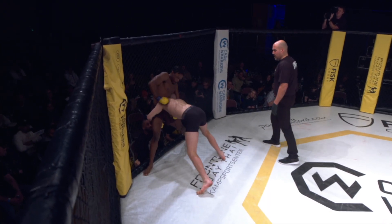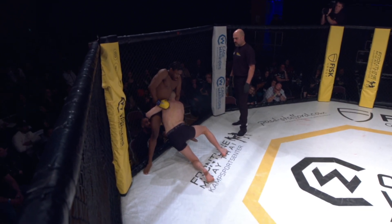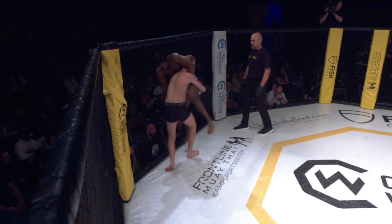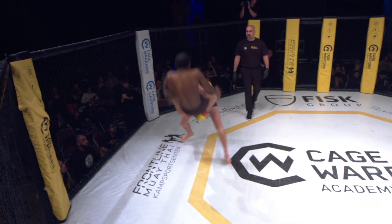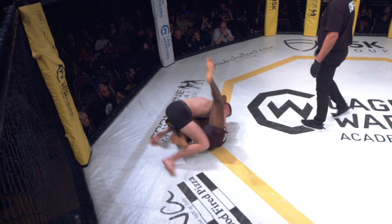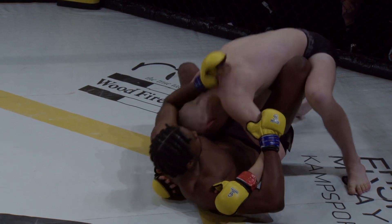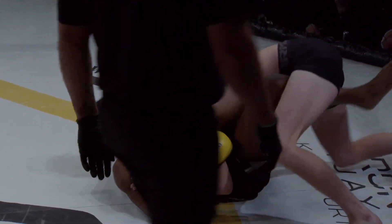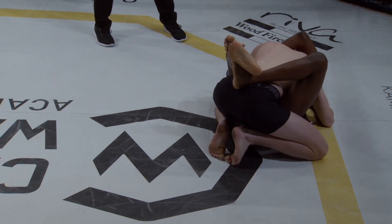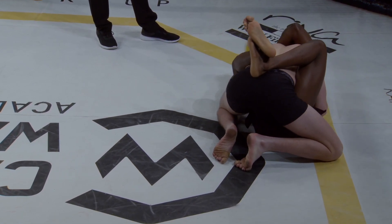Single leg to double leg — good chain wrestling by Magee. And Magee's going to take him for a ride. Big slam from Zach Magee, and he was able to get his head free. Digging again, trying to work back to that guard to be able to have a bit of control on Zach. Zach doing a good job of keeping his hands off the mat.